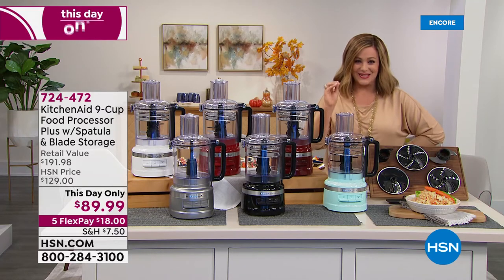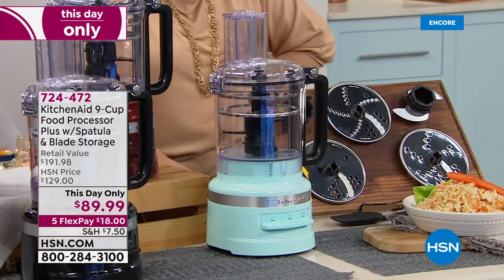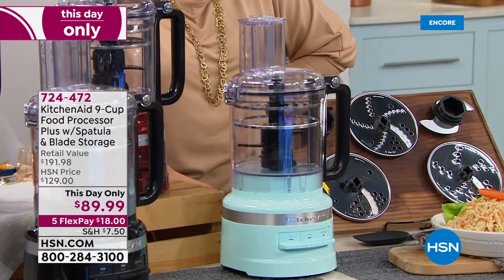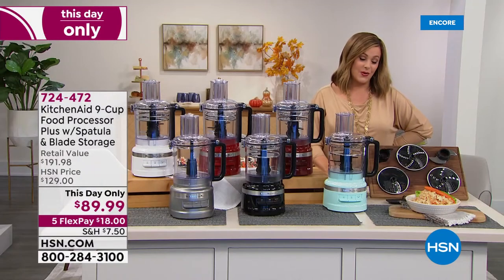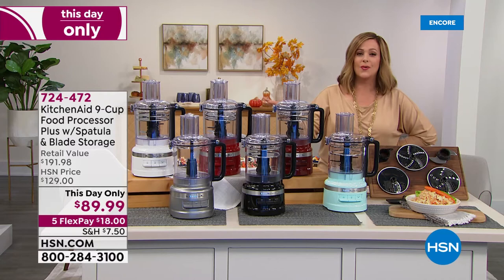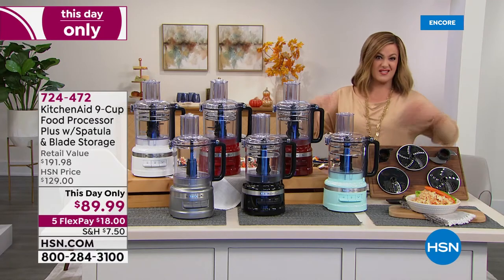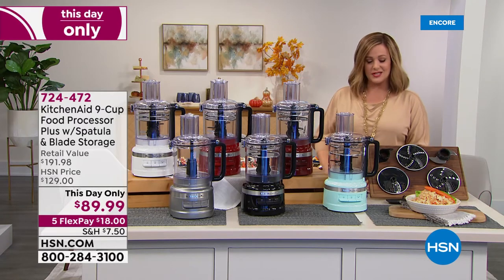For this day only, look at what we're doing here today. You get all of the attachments and the blades included. Five-star rated, you're getting it — instead of $129, we're at $35 off. But if you were to go buy this in retail, we're over $100 off. Only until midnight tonight. Gorgeous colors — you won't want to put this thing away. 724-472 is your item number on that compact food processor. We'll give you all the details in just a little bit.